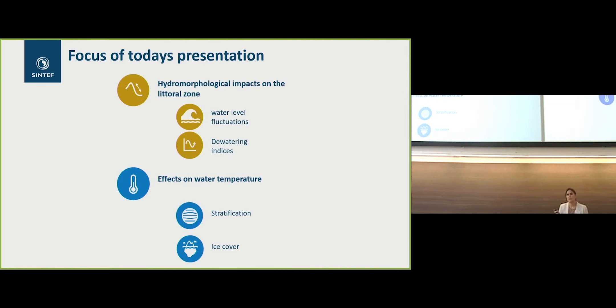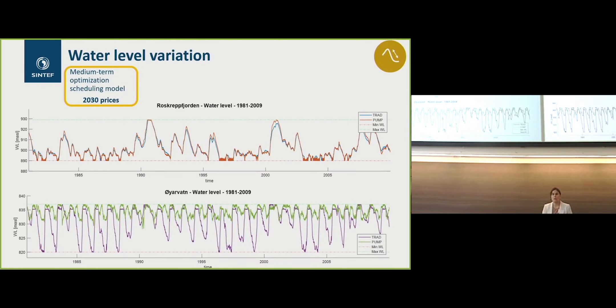The focus of the presentation is mainly two things. We are going to look at the impacts on hydromorphology based on water level fluctuations and the dewatering indices, and also the impacts on water temperature, stratification, and ice cover. For the water level variations — the hydromorphological impacts — we have run a medium-term optimization model to simulate traditional versus pumping.